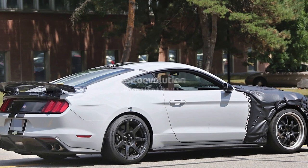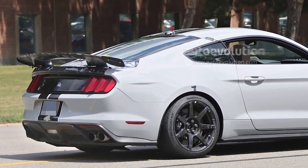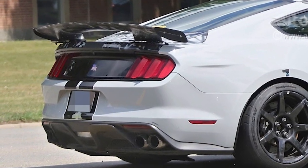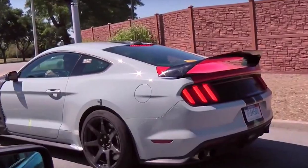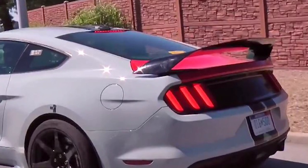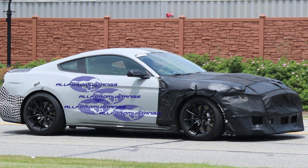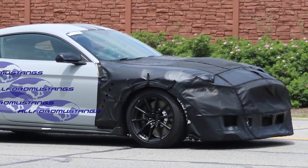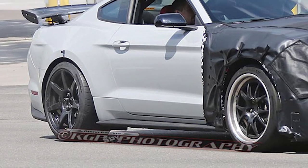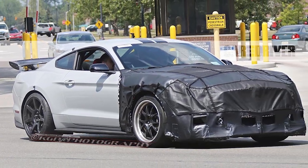From the leaked images online, we know the back end will be similar to the GT but more aggressive, kind of standing out a little bit more with the quad exhaust setup and a different diffuser. In two different images, two different spoilers have been pictured — one that is high and one that's a little lower. It looks like this car will also come with 20-inch carbon fiber rims and some big meaty tires on the back, looks like 315s hopefully.